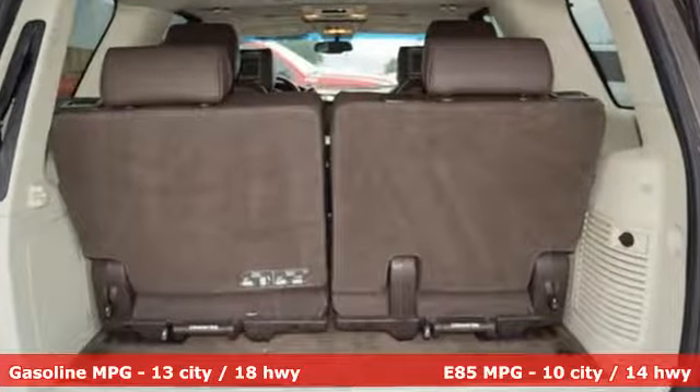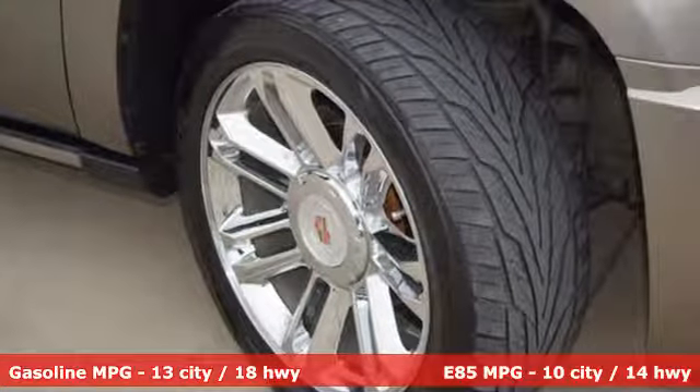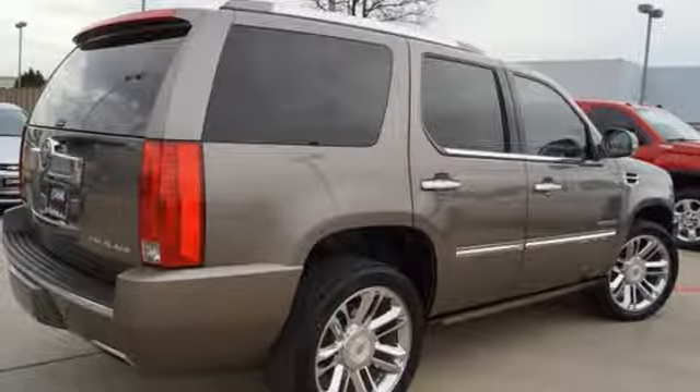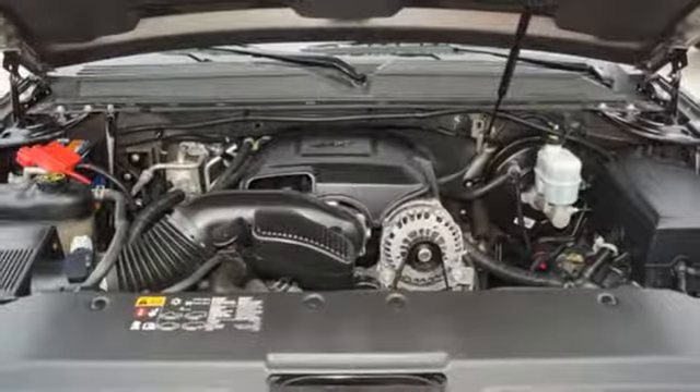A great vehicle is comprised of great features like these: external memory control, power heated mirrors, heated and ventilated leather bucket seats, auto dimming rear view mirror, auto dimming mirrors, dual zone climate control, and a V8 engine.